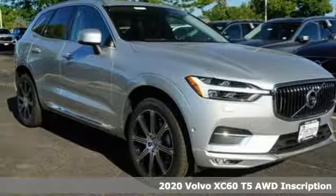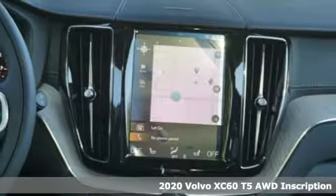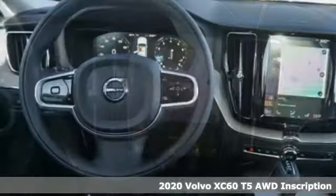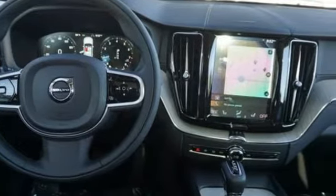It's a new 2020 Volvo XC60. This XC60 is a smooth and simple taste of Scandinavia, loaded with the features that make life easier and safer. It comes with all the amenities you need.